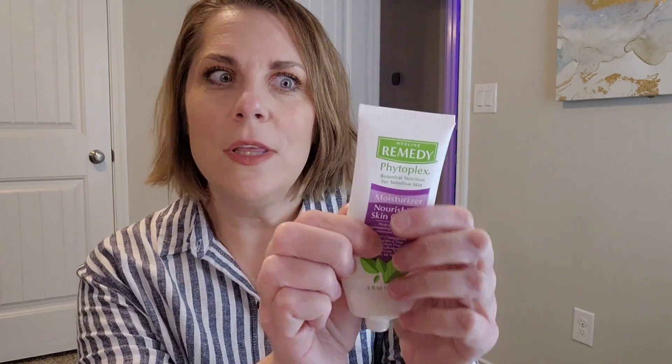A moisturizer I tried was the Clinique Moisture Surge. I've tried this before and I knew I wasn't going to be crazy about it because it's very gel-like and I prefer something a little more thick and creamy. If you have oily skin or like a lightweight moisturizer, you'd definitely like this. I also finished up some lotion I got from a hospital stay in December — can't buy that one.